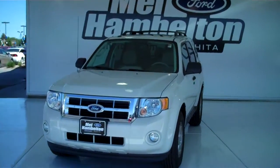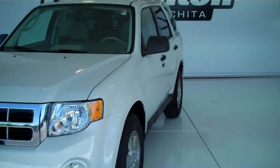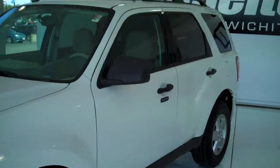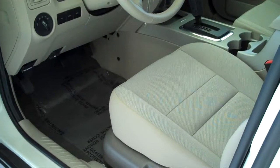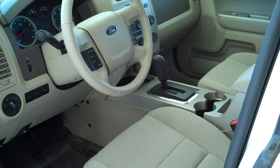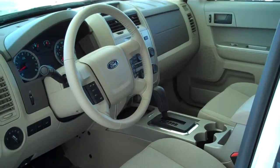Here we have a 2011 Ford Escape. This is brand new. It is an XLT, white in color. It does have the tan cloth interior and sync technology for all of your hands-free Bluetooth features.